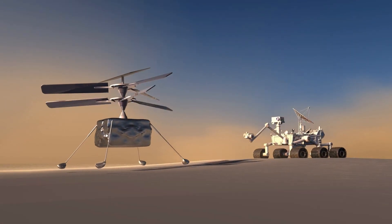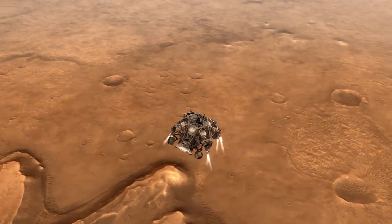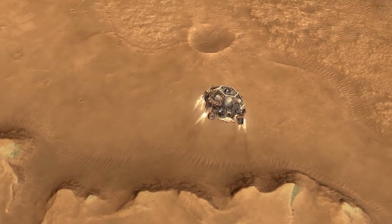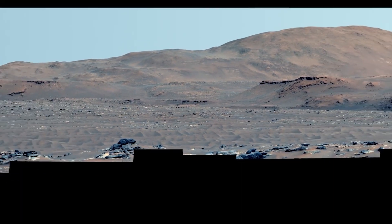Earlier this year, the Mars helicopter drone Ingenuity photographed the Perseverance's landing gear from above. The photos will be used by the rover's team to learn more about how the rover landed on Mars and to inform future Mars missions. That set of wreckage was expected, and it had also been photographed from the ground by Perseverance.